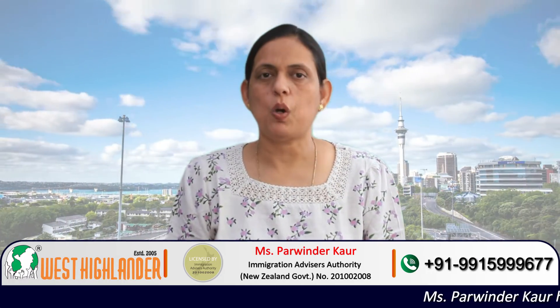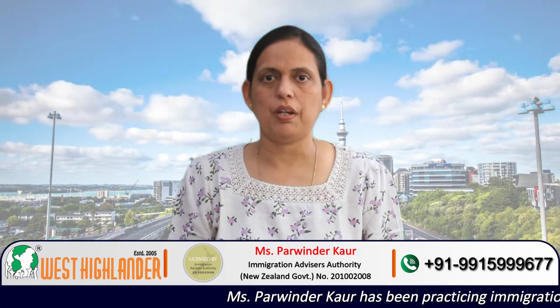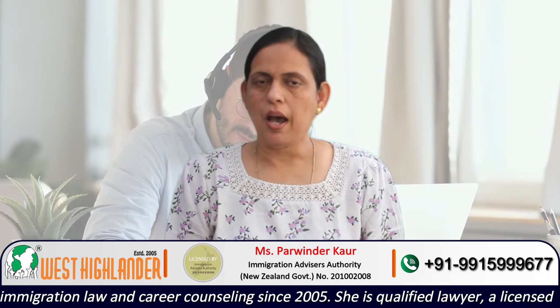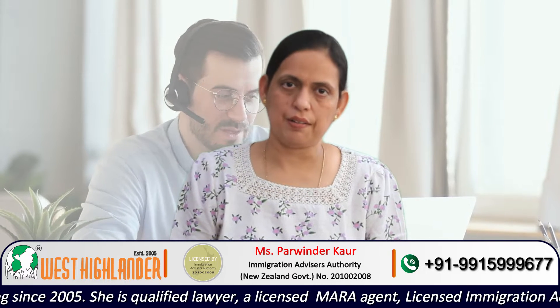Dear friends, I am Parvinder from West Highlander and I welcome you all in this video where I would be speaking about Masters of Cybersecurity in New Zealand. In this video I will be speaking about some of the universities and colleges where students may opt for this program, as well as the entry requirements, tuition fee, and intakes.